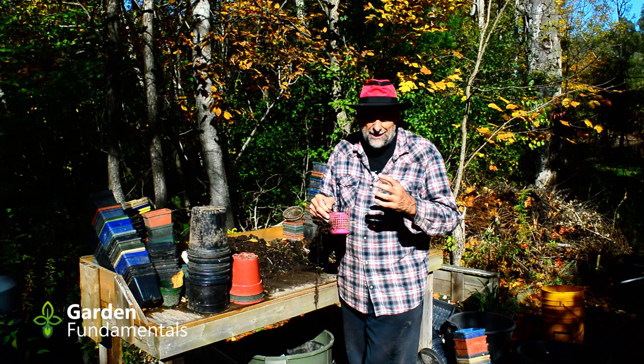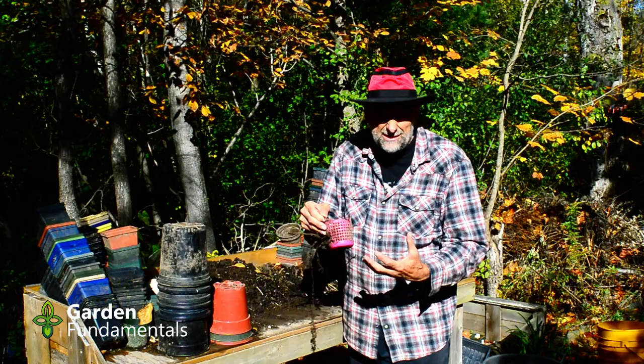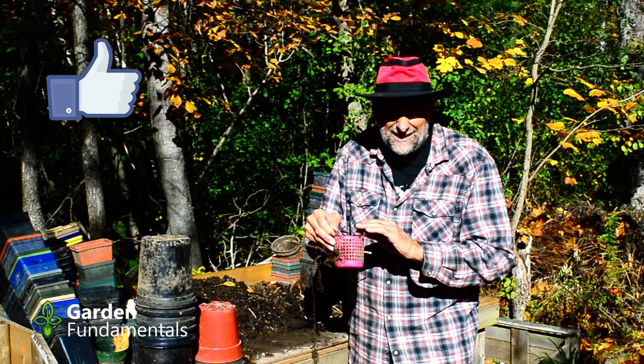Five years ago, I wanted to know what happens to eggshells in the garden, so I did this little experiment. I took some eggshells and put them in some containers with some soil. The containers are there just to protect them so they don't get damaged when I'm working in the garden. It's five years later and I've just dug up the last of these.